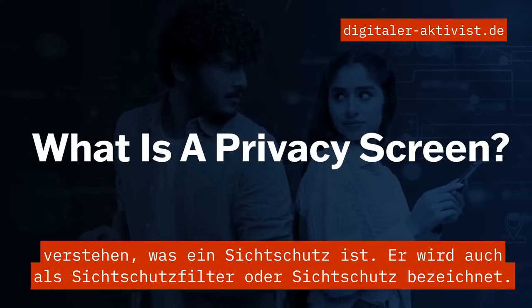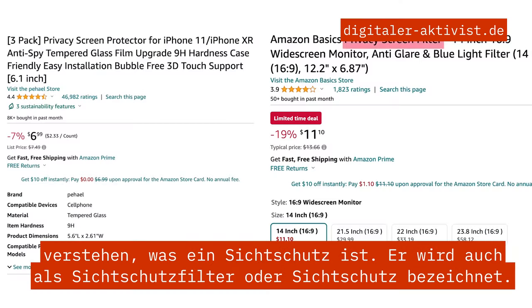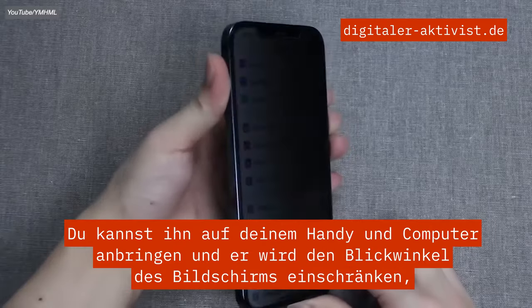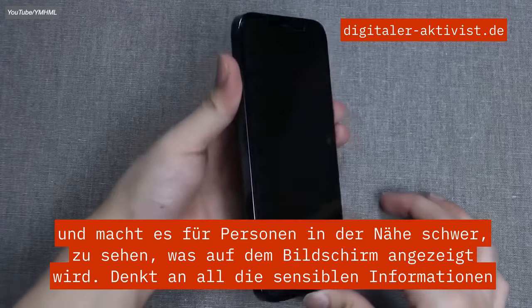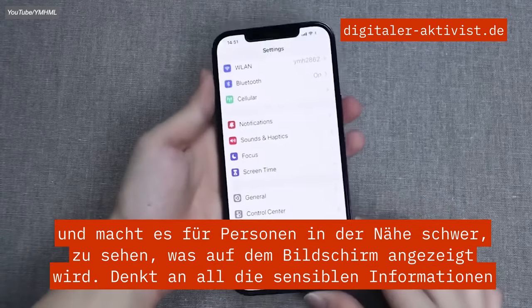Let's start with understanding what a privacy screen is. It's also known as a privacy filter or privacy protector. You put it on your phone and computer and it will limit the viewing angle of the screen, making it hard for people nearby to see what's on it.